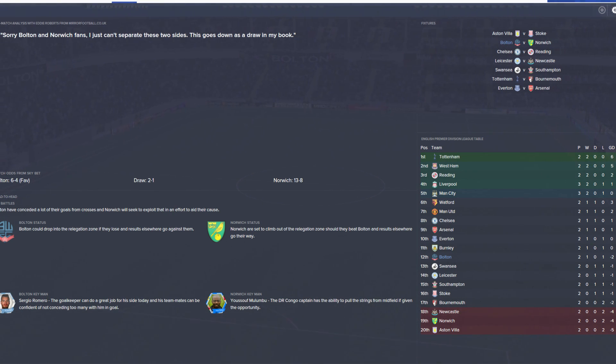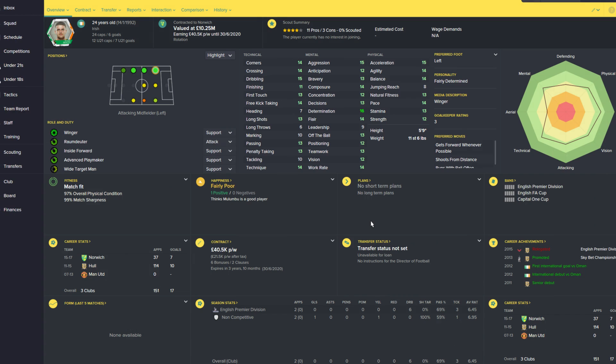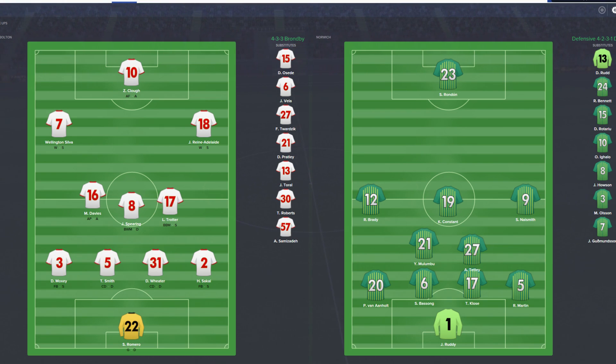I'm slightly worried after the last game. Wow, okay — so they've got Rondon up front on his own, way on his own. Naismith and Brady. I do like Brady — I'd like to sign him, but he's going to be way out of my price range. Yeah, £10 million.